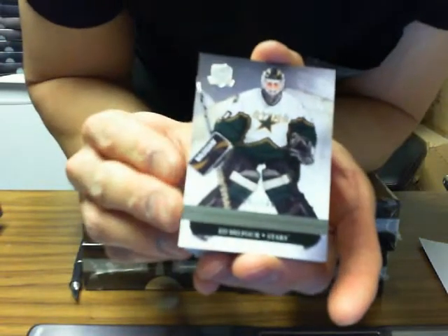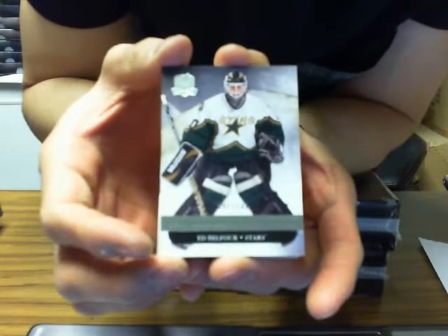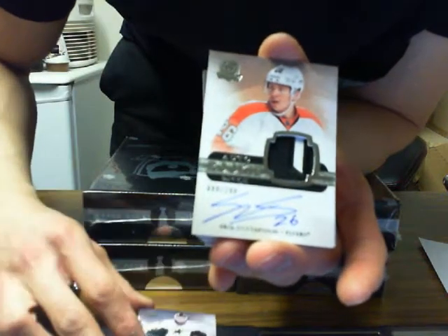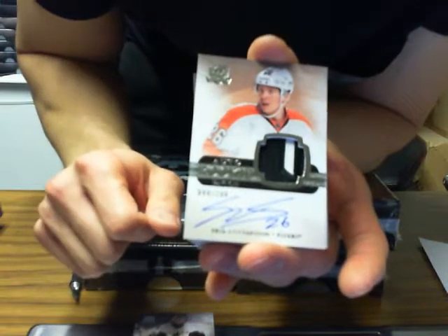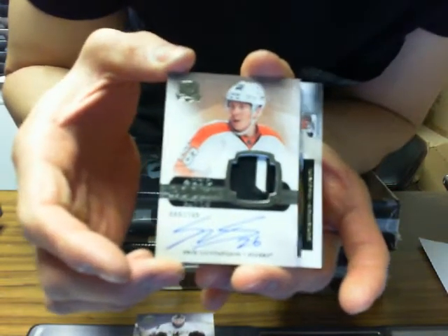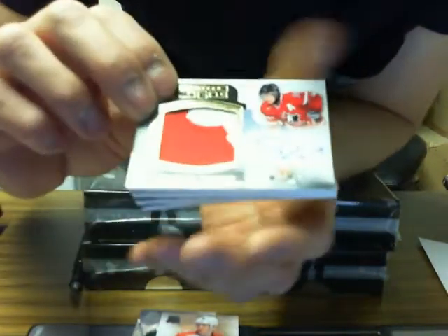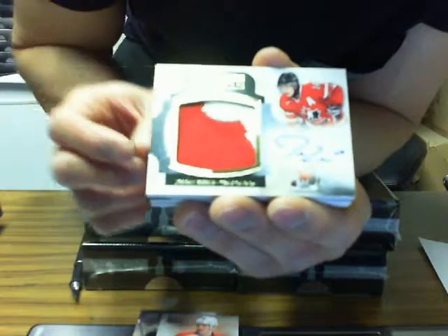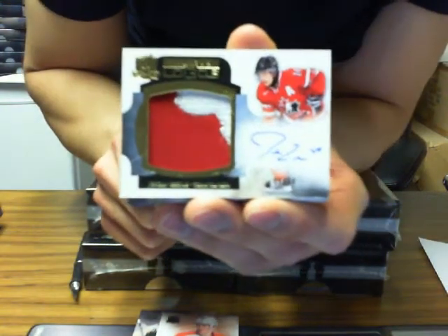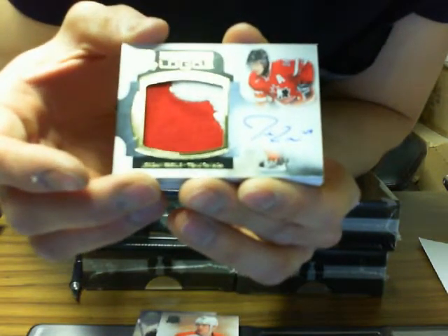We've got base card for the Dallas Stars of Ed Belfour, 191 of 249. Auto Rookie Patch for the Philadelphia Flyers of Eric Gustafson, 99 of 249. We've got Limited Logos, Team Canada version, of Jordan Eberle — 9 of 50 for the Edmonton Oilers.